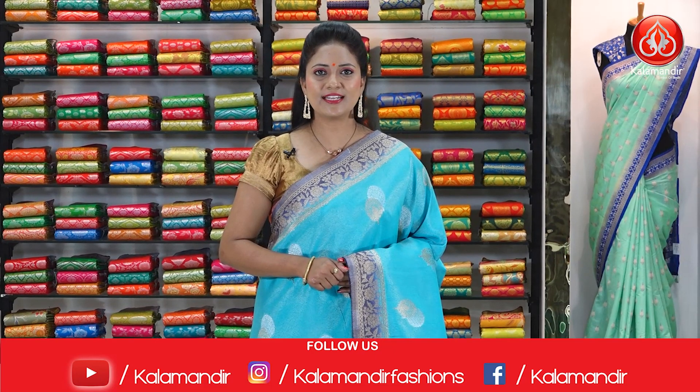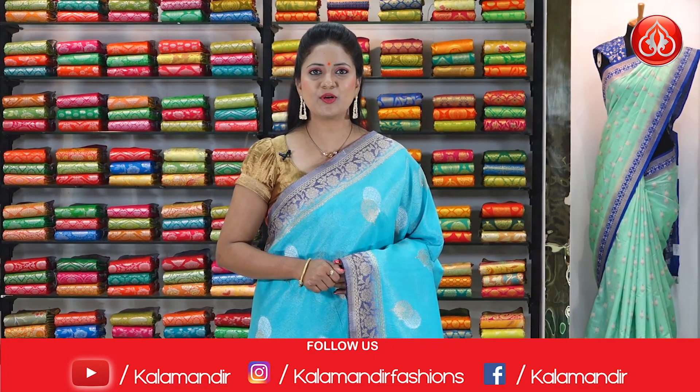Next sari. Ladies, for more updates and collections, do follow us on Instagram, Facebook and YouTube.